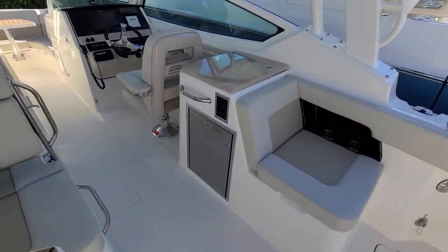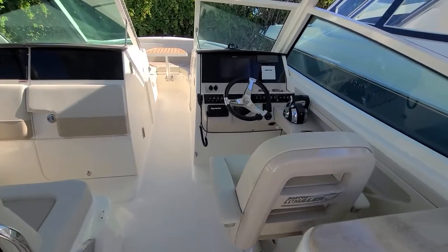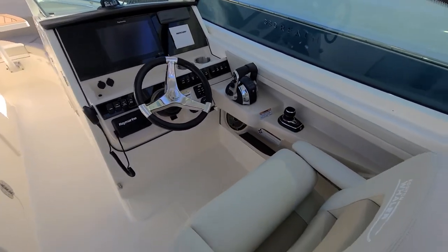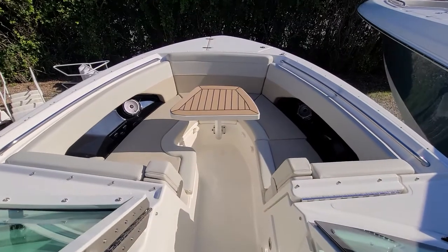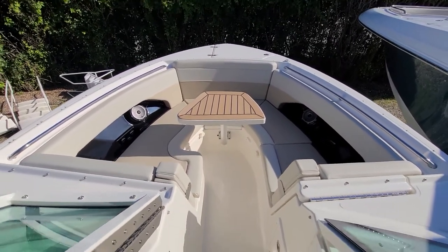We have a refrigerator, electric grill, 12-inch Garmin marine, acrylic dash, joystick piloting, and VHF radio. There's plenty of room in the bow with armrests.